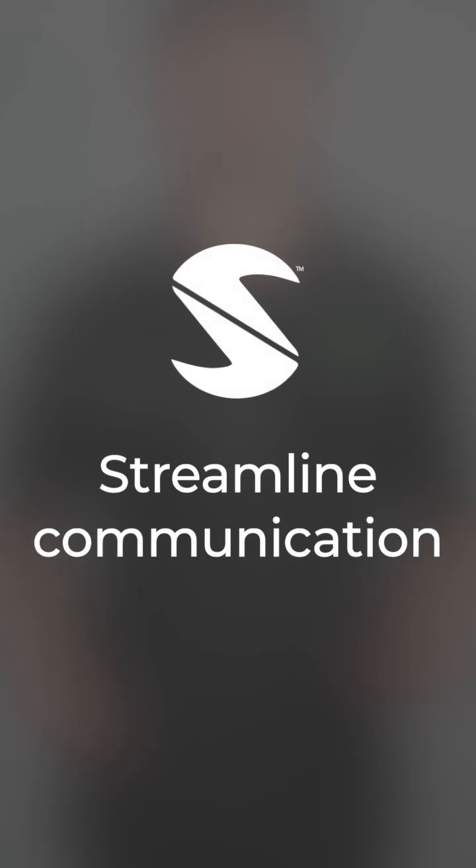The second one is streamlined communication. What I mean is if I needed a really urgent answer right now, I don't want to just send an email and say 'hey, whenever you can.' That's not the point of streamlined communication.